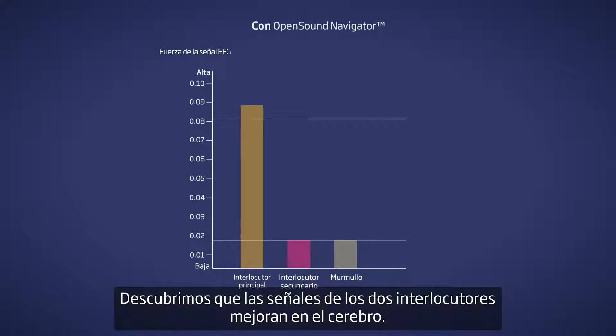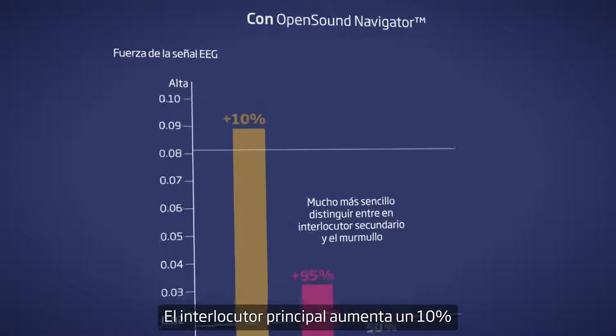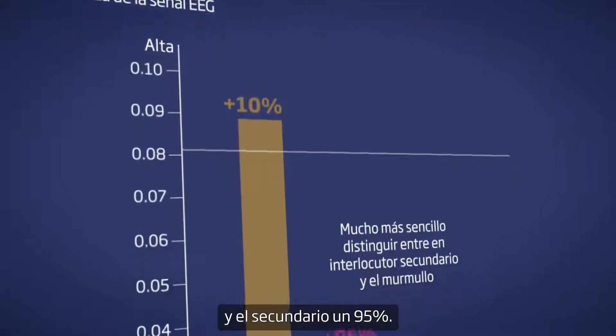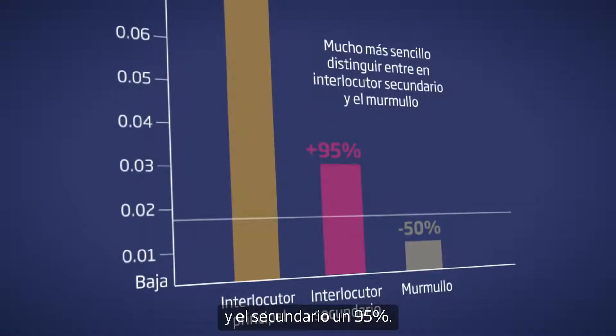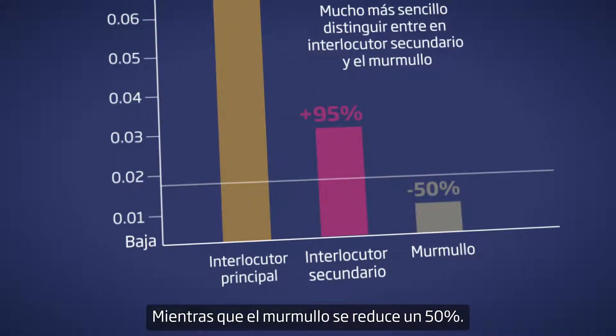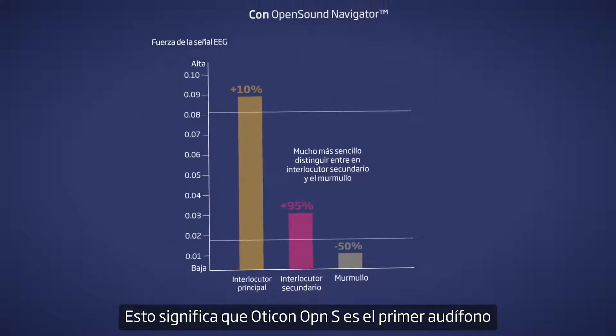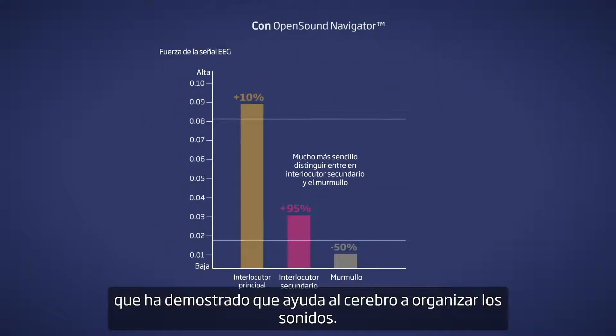We found that both speaker signals are improved inside the brain. The speaker in focus is increased by 10%, and the secondary speaker is increased by 95%. Meanwhile, the babble noise is reduced by 50%. This means Oticon OpenS is the first hearing aid that's proven to help the brain organize sounds.